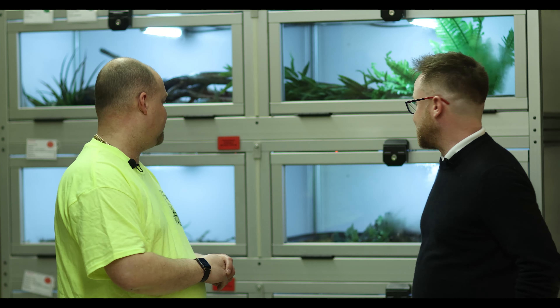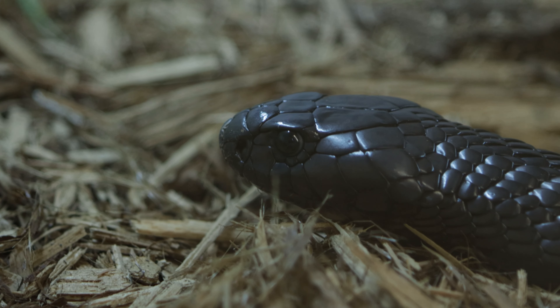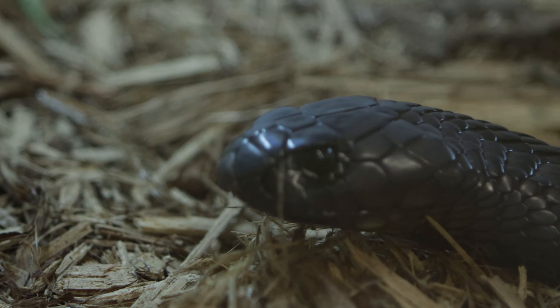Being back behind the scenes here, it's really cool. You see all these different snakes that I have never seen in my life — they're definitely not garter snakes.